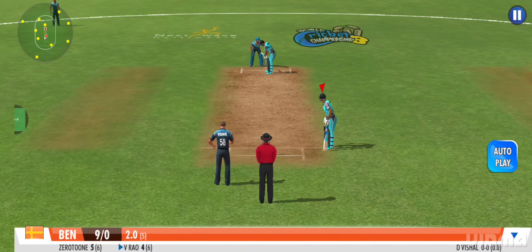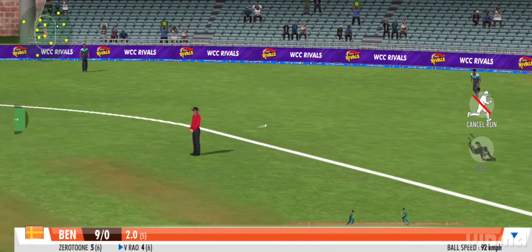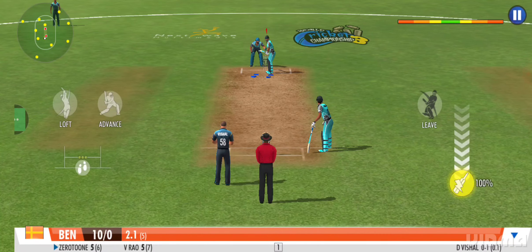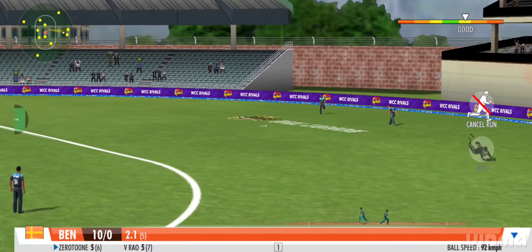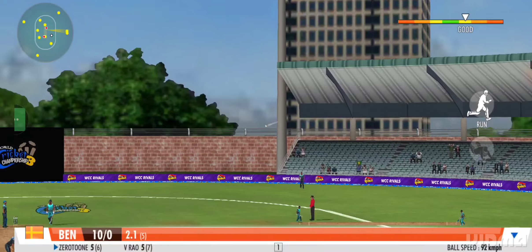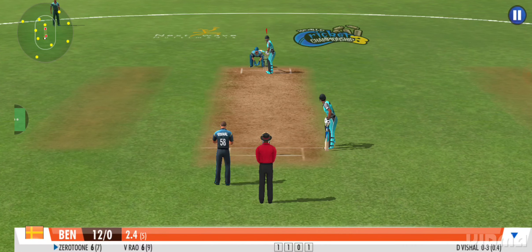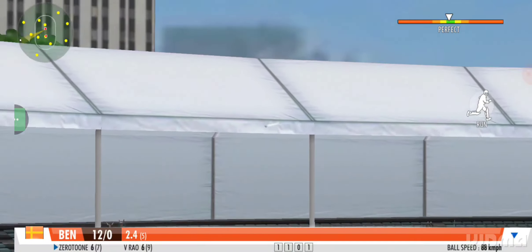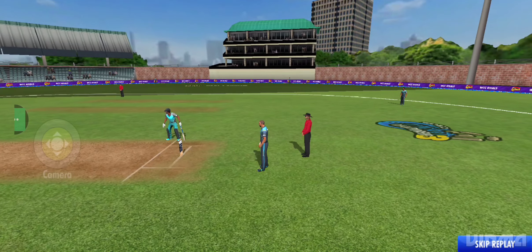Leg spin is becoming the boss here as he takes control — can he convert? He's played it with soft hands and to the onside, making it look effortless. He has to be lightning on this one if he's going to be safe. Great coordination between the pair — that's terrific running. Massive hit! What a shot! A stupendous blow that comfortably clears the stands — that shot would have made me proud if I'd hit it.